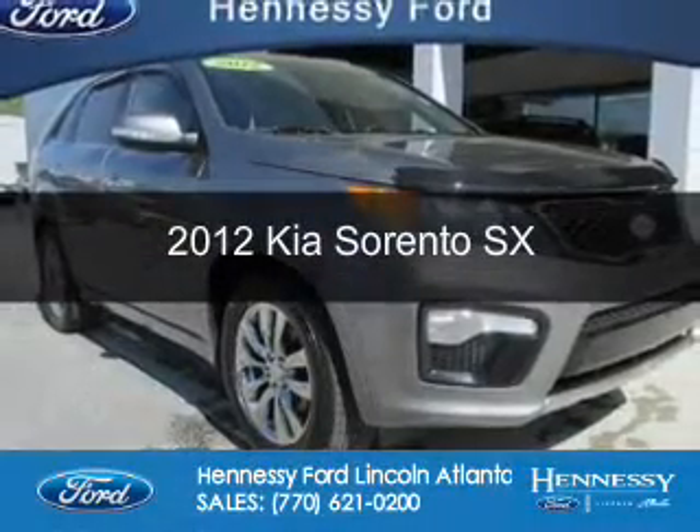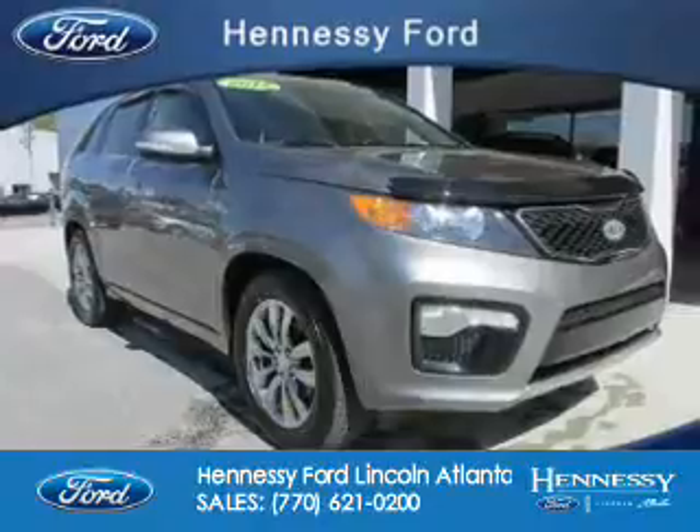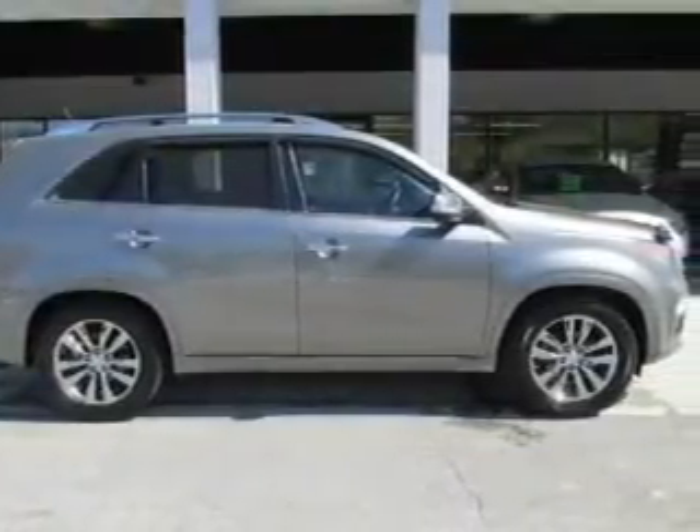This is a used 2012 Kia Sorento. It's powered by front-wheel drive, a 3.5-liter six-cylinder engine, and a six-speed automatic transmission.